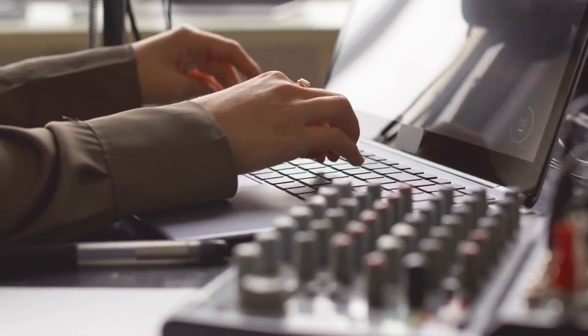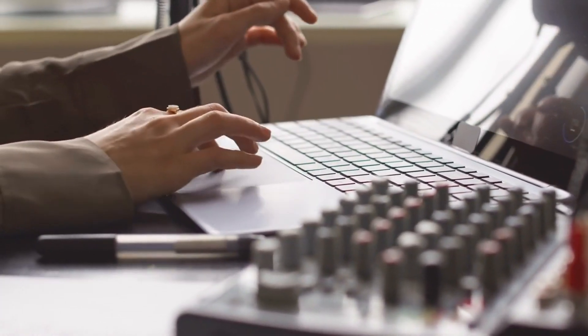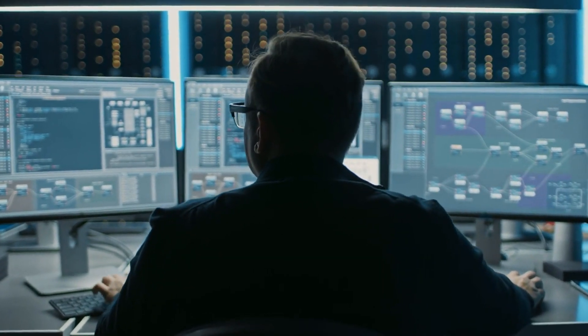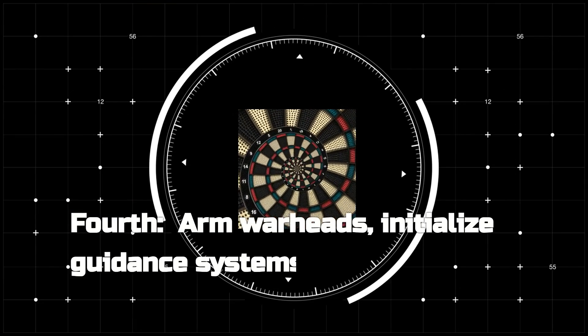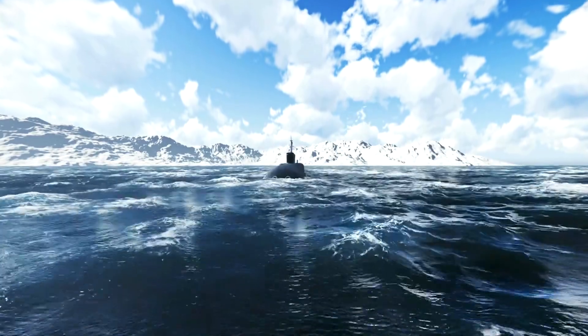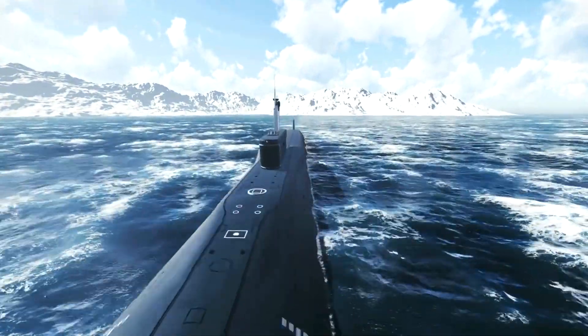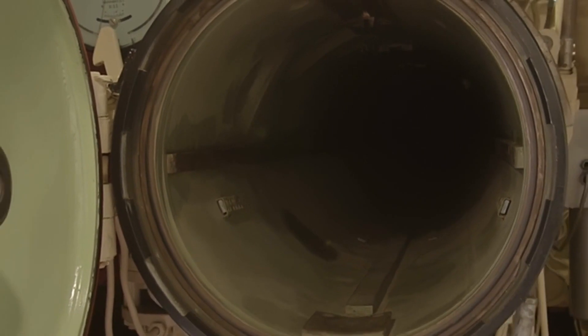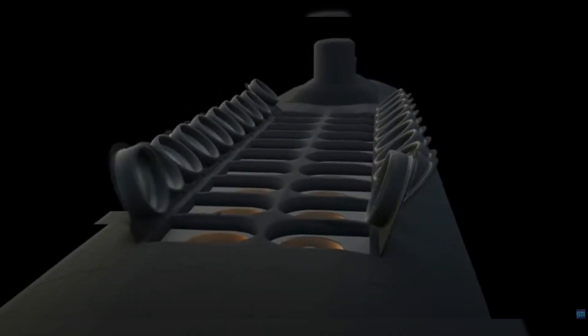Meanwhile, comms officers watch on secure channels, ready to relay any last-minute commands. These officers are the crucial link between the submarine and higher command — a lifeline to the outside world in these isolated depths. The weapons system officers begin the complex process of arming the missiles, inputting the final targeting data into the missile's guidance system, a task requiring utmost precision. The coordinates are double-checked, leaving no room for error in a mission of this gravity. In the missile compartment, engineers flood the tubes to prepare them for launch. The sound of rushing water fills the space as the tubes equalize with the external ocean pressure. The launch tube hatches are then opened and readied.